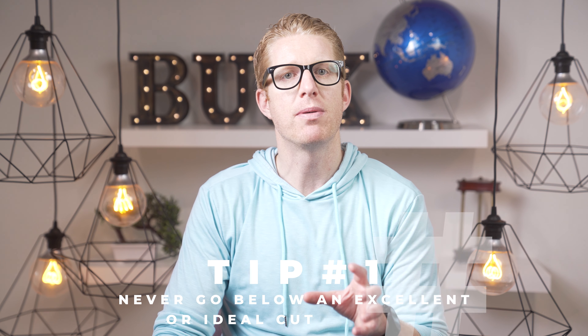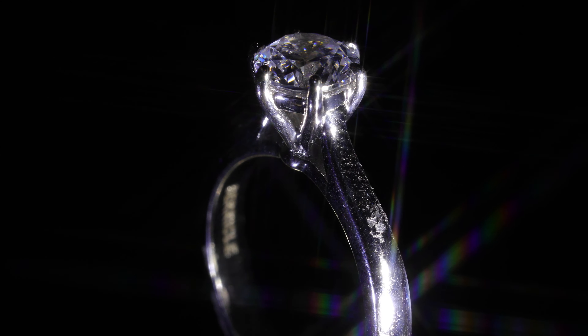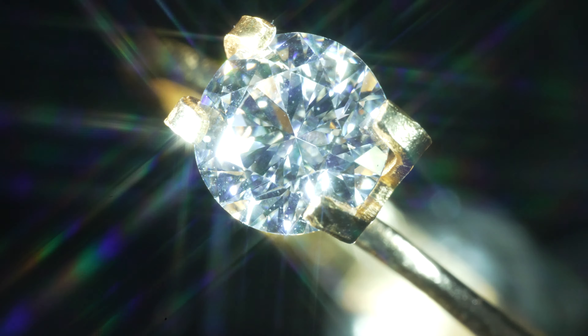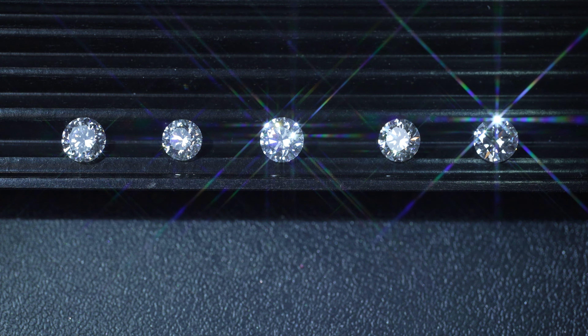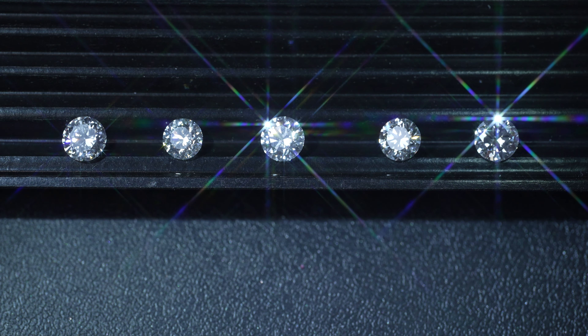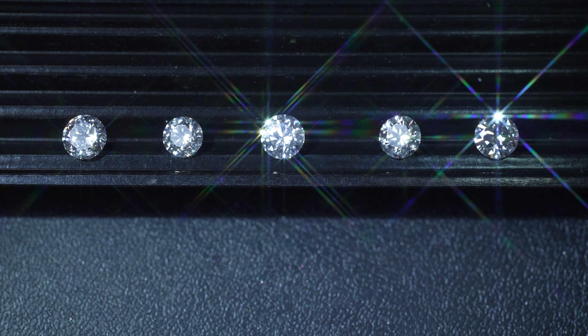Now for very important tips and things to know when buying a round engagement ring. Tip 1: Never go below an excellent or ideally cut diamond for two reasons. The sparkle of the diamond is directly related to its cut, and sparkle is the second most important quality besides carat size. You can see that the center excellent-cut diamond sparkles much more than the surrounding very good or good cut grade diamonds with the same light source — that is the beauty of buying an excellent cut diamond.